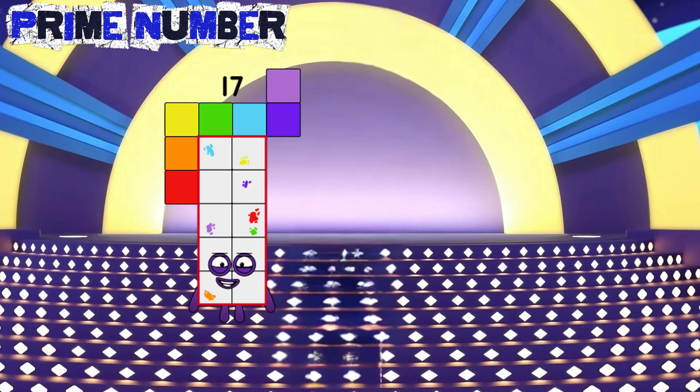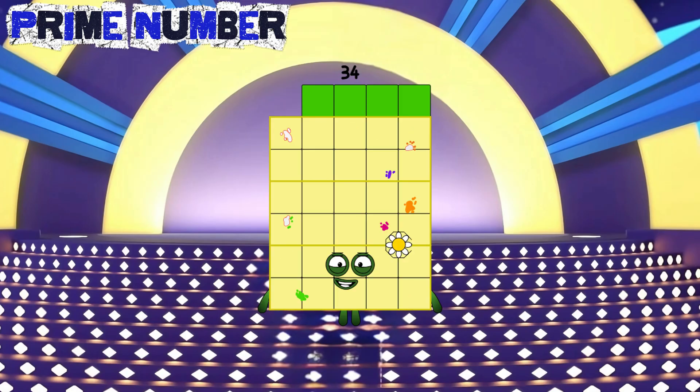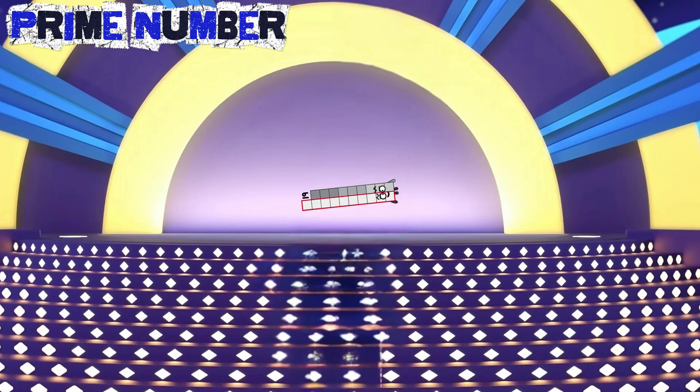Seventeen plus seventeen is equals to thirty-four. Nineteen plus nineteen is equals to thirty-eight.